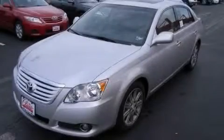Another fine vehicle offered by Classic Toyota. This is a brand new 2010 Toyota Avalon.